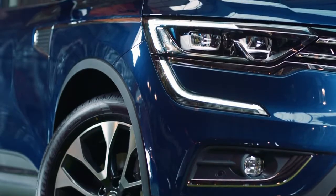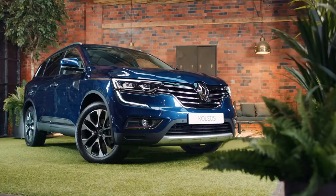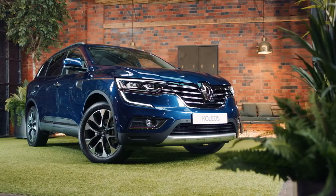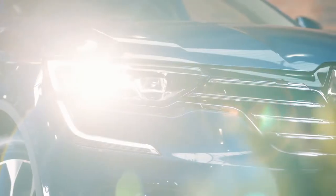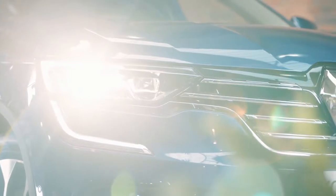Renault has also included their Pure Vision LED headlights on the Collios. They're 20% brighter than normal halogen headlights and emit a light which is very close to natural light, handy for seeing further at night.